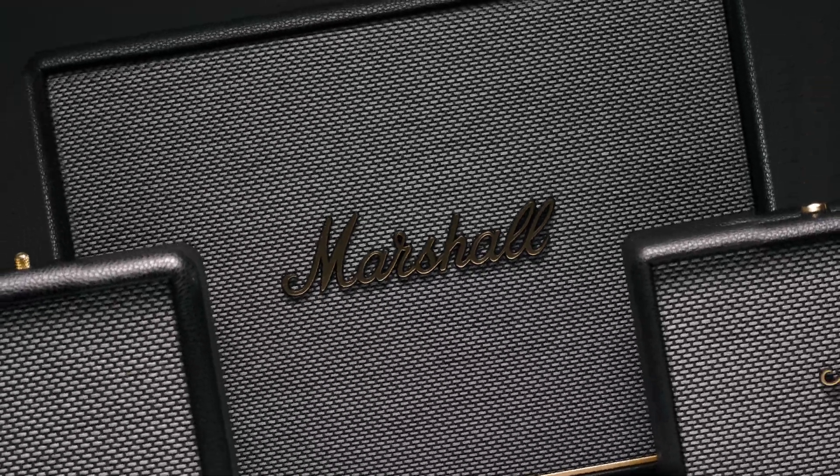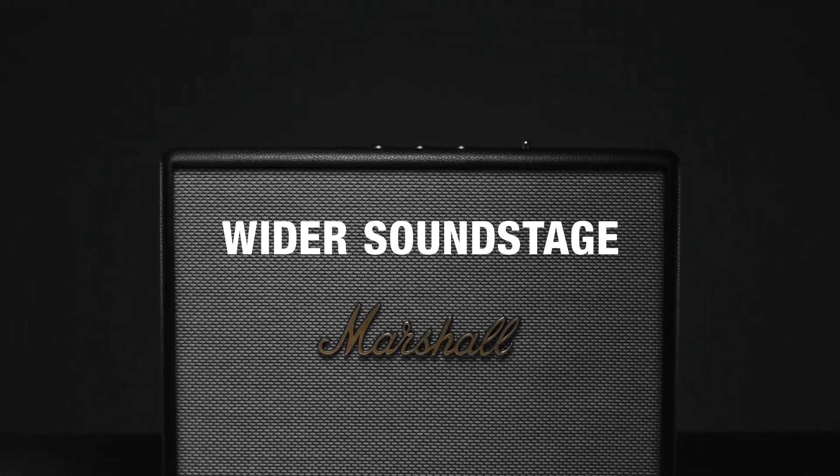Introducing Generation 3 of the home speaker lineup, re-engineered with an even wider sound stage. Bring the big stage home.